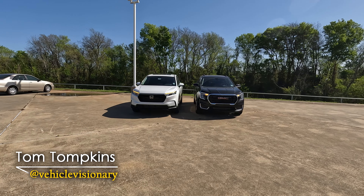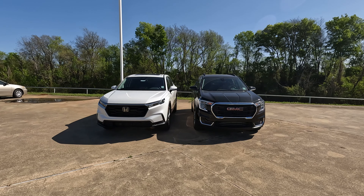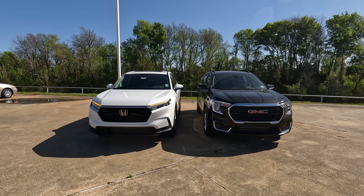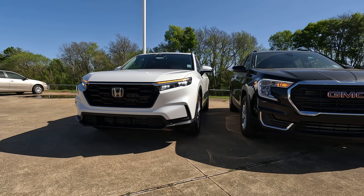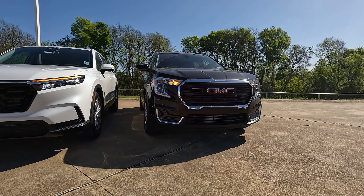When you take a look from the head-on perspective, both models are about the same height, but you can see that the CR-V has a little bit wider track than does the terrain. Obviously, being fully redesigned for 2023 is going to make some differences, but you have a wider and really larger upper grille on the CR-V compared to what we have over here on the terrain.